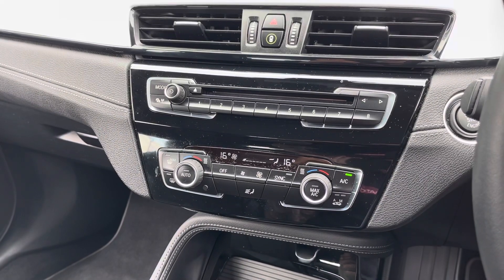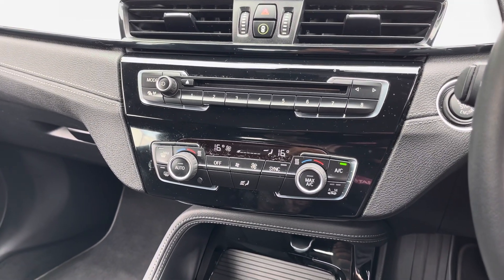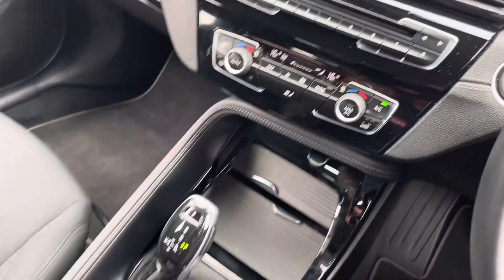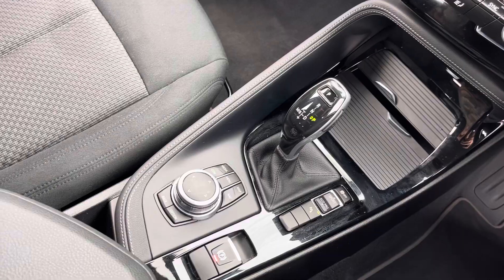Below that you do have your dual climate controls. This does allow the driver and the passenger to set a different temperature to one another allowing for maximum comfort. And below that you do have your automatic gearbox and your electric handbrake.